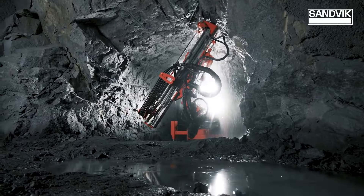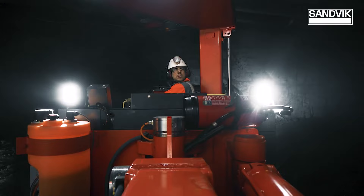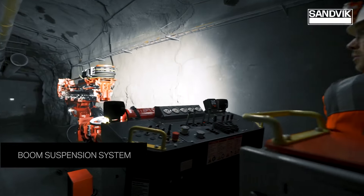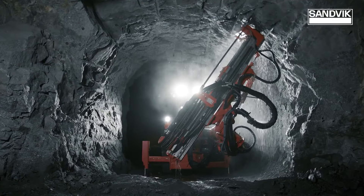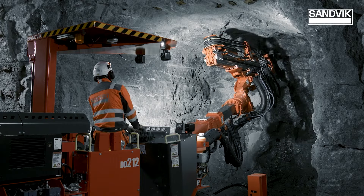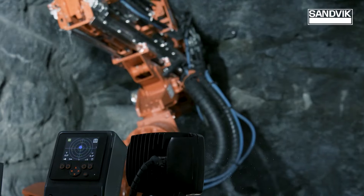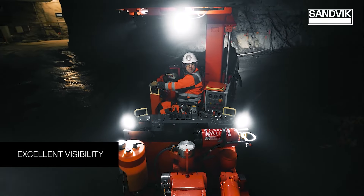Now, let's shift our focus to Sandvik's DD202 narrow-vein drill rig, a true game-changer for underground mining. Designed for tight spaces, this compact powerhouse features a single-boom, electro-hydraulic design perfect for navigating tunnels as small as 2.5m x 5m. The telescopic feed, ranging from 6 to 12 feet, offers versatility tailored to diverse mining tasks. The new Titan C562 drilling control system delivers 20% faster boom positioning and a 15% boost in drill penetration rate. Safety is paramount, and its user-friendly interface ensures operators can maximize productivity while minimizing tool consumption.